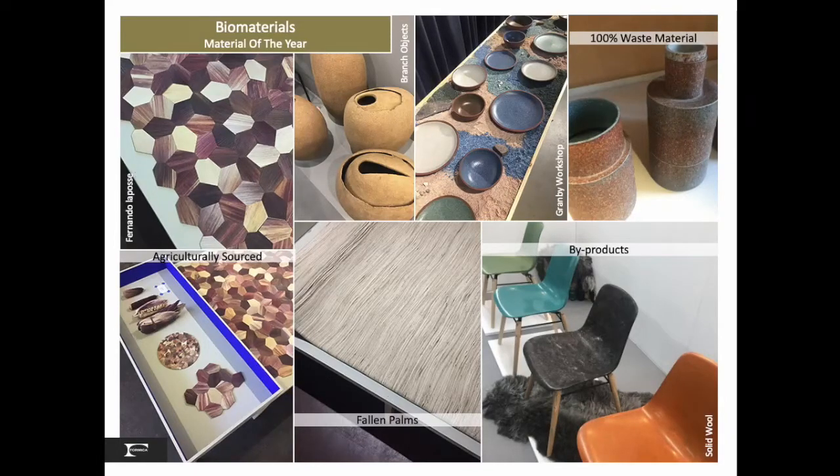Agriculturally sourced corn husks create beautiful hexagon pattern surfaces in natural purple. Fallen palms were woven into soft surfaces, and byproducts with bioresins were shaped into chairs, vessels and plateware.